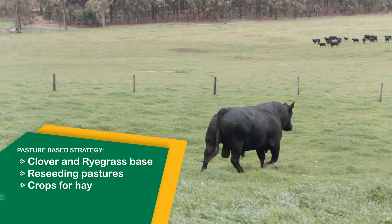Cows calve in January, and that way we're turning off the calves at the end of springtime. When they've been turned off, they're turned off on very good feed. So that's all a pasture-based production.